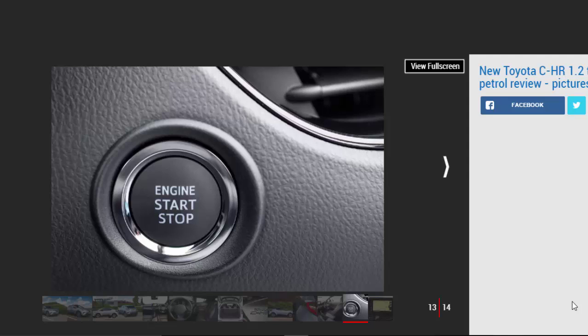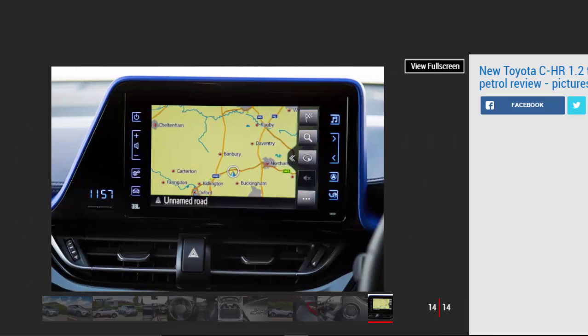Four-wheel drive can also be specified with this engine, albeit purely with the automatic, but on this evidence we wouldn't bother. The C-HR also treads new ground for Toyota in terms of interior quality. Gone is the dull design and hard plastics found in the RAV4, replaced by a smart raised dashboard design, liberal soft-touch materials, and gloss black trim. Neat touches on our top-spec Excel model include ambient lighting in the cup holders and puddle lights in the door mirrors that project the C-HR silhouette onto the pavement. There's loads of kit including sat-nav, keyless entry, heated seats, and LED headlamps — though there should be, as the C-HR is more expensive than a top-spec 1.2-litre Peugeot 3008.